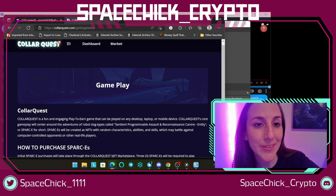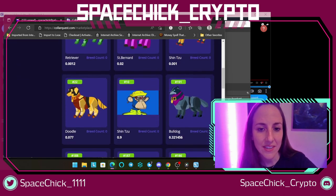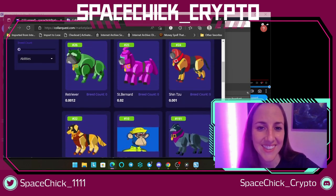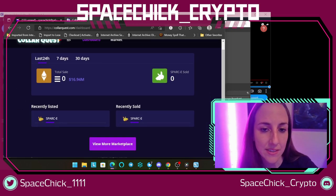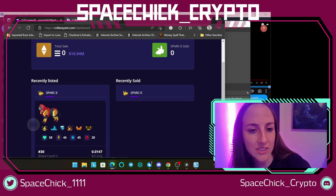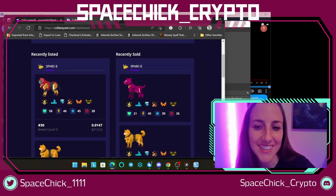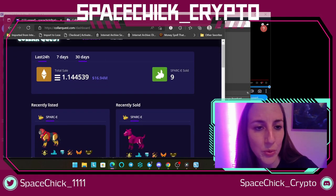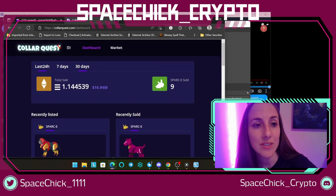Here is their website, their dashboard — it looks very user-friendly. They have so many. That was their marketplace. This is their dashboard: recently listed or recently sold, view more marketplace. That one looks like a mean dog in a dog fight — that one looks mean too. I love it. I love the pink. Total sales: 16.94 million — wow, something to check out.